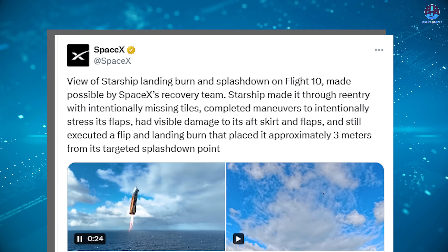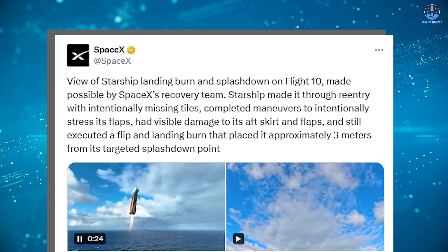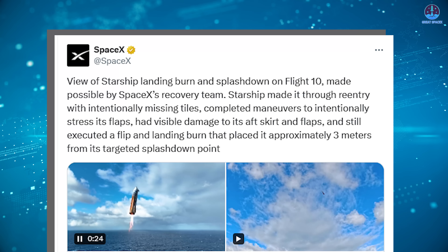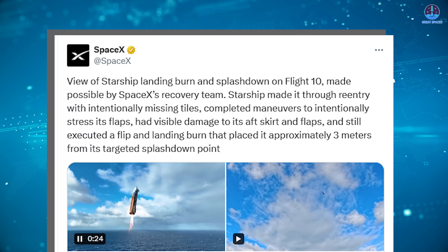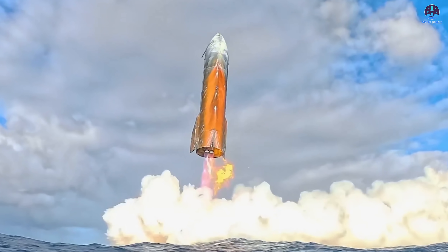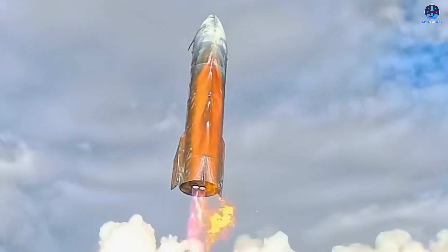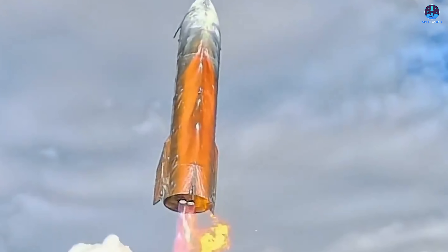SpaceX confirmed the details of the test, stating: Starship made it through re-entry with intentionally missing tiles, completed maneuvers to intentionally stress its flaps, had visible damage to its aft skirt and flaps, and still executed a flip and landing burn that placed it approximately 3 meters from its targeted splashdown point. To land a massive spacecraft within just 3 meters of its target shows remarkable precision, even when accounting for the intentional stresses and challenges introduced into the test.